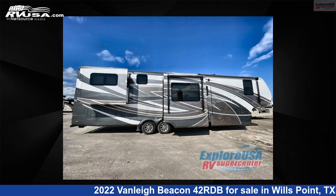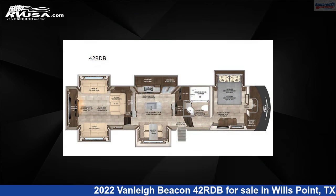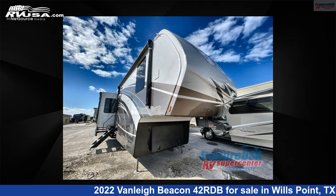This 2022 Vanleigh Beacon 42RDB is a fifth-wheel RV. It is located in Wills Point, Texas, 75169 and is offered for sale by Explore USA RV Supercenter, Canton, TX.